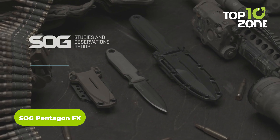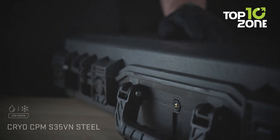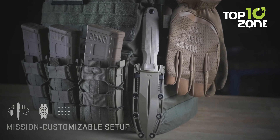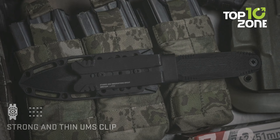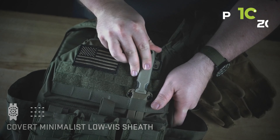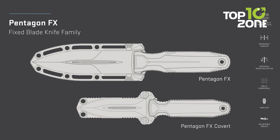Confront any combat situation with the battle-ready SOG Pentagon FX fixed blade knife. Its double-edged dagger blade pierces and slashes with precision, coated in black titanium nitride for maximum resilience. The textured G10 handle scales provide a secure grip to wield this lightweight yet robust knife with confidence. Carry it discreetly in the included adjustable belt sheath until quick access is needed. From breaching operations to close quarters defense, the SOG Pentagon FX delivers hardcore durability and razor sharpness for demanding tactical applications.